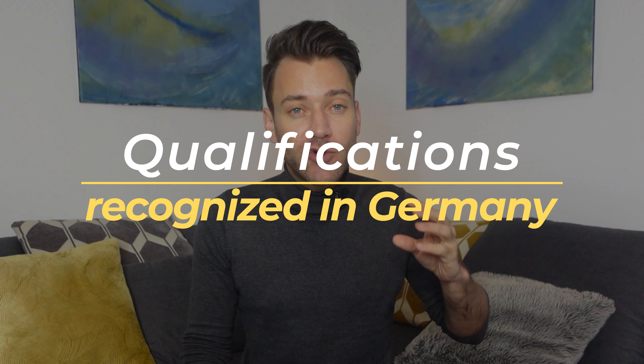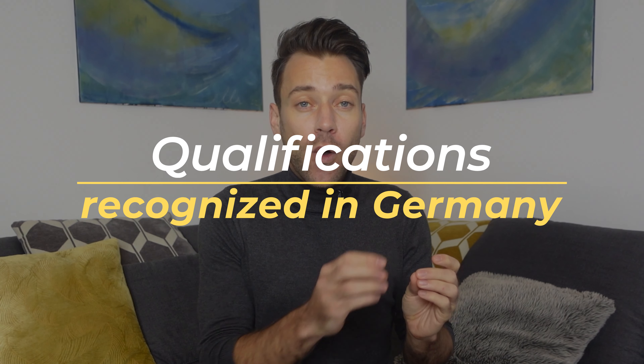The second requirement is that your qualification must be recognized in Germany or comparable to a German degree. For example, if you studied biology in your home country, your biology degree needs to be equivalent to a German biology degree. Please be aware that not every profession requires a recognition process, so you should definitely check if your profession needs to be recognized.